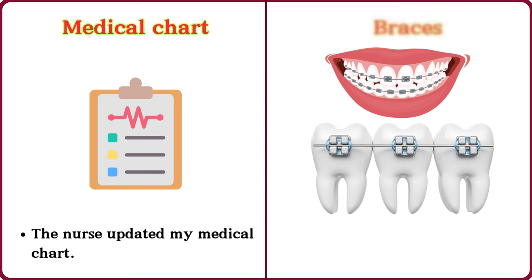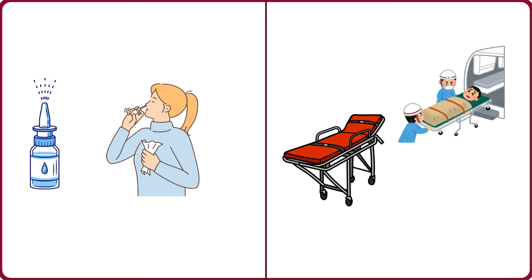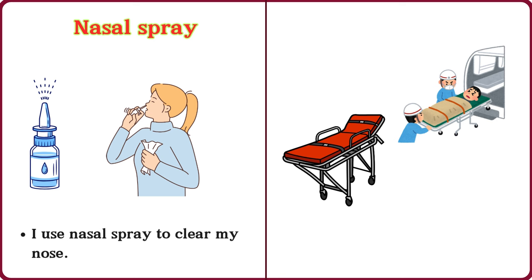Braces. He wears braces on his teeth. Nasal spray. I use nasal spray to clear my nose.